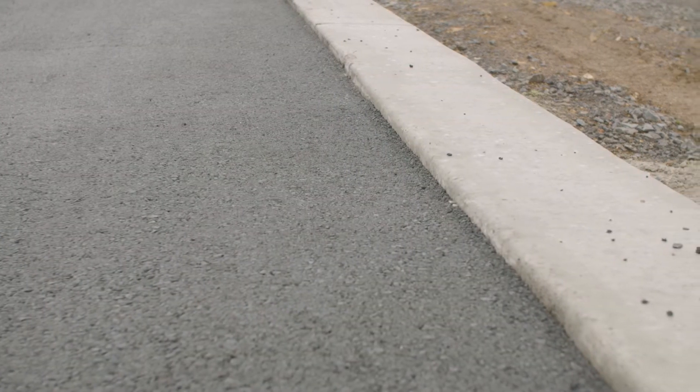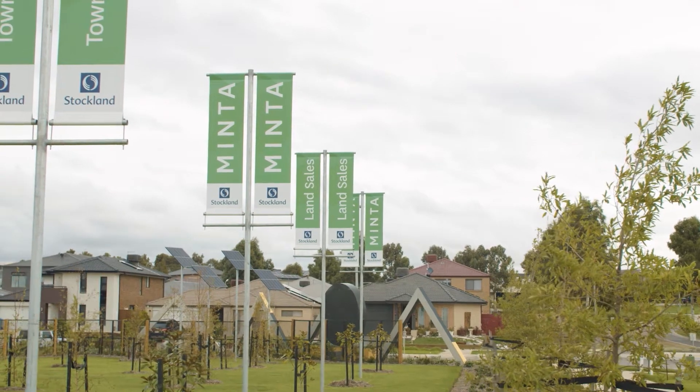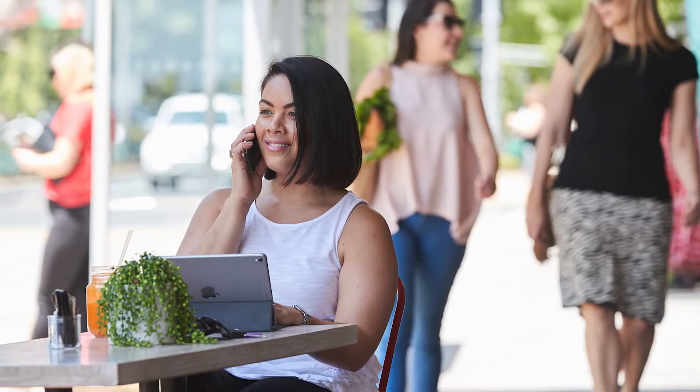Stockland has a really unique position where we can make a difference for our customers. We create better places for people to live, work, and play. This site is driving other areas and other estates to do better.